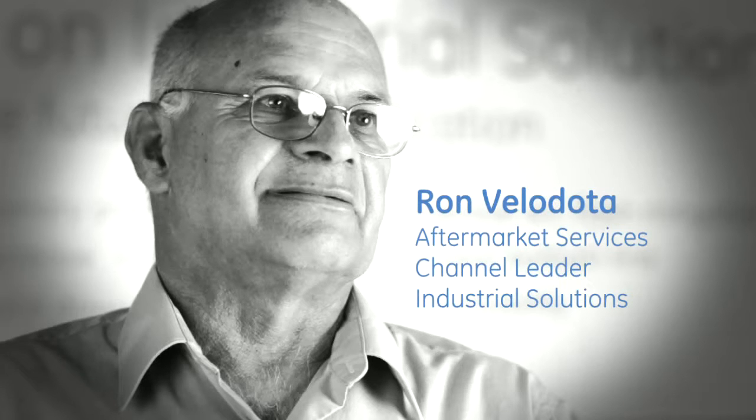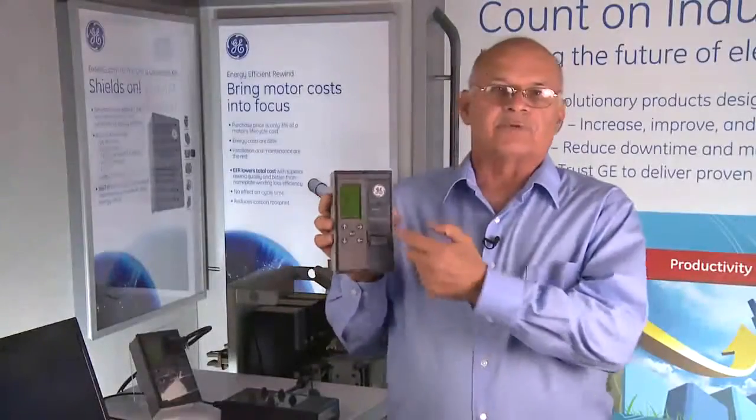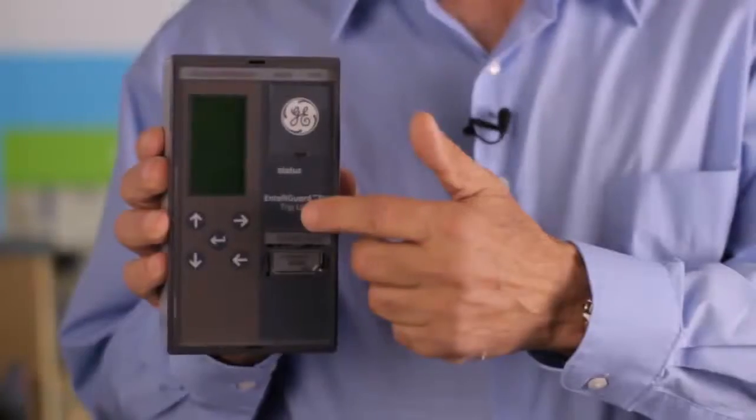Hello, my name is Ron Velodata. I am the aftermarket services channel leader for industrial solutions aftermarket team. Today I would like to introduce GE's IntelliGuard trip unit.